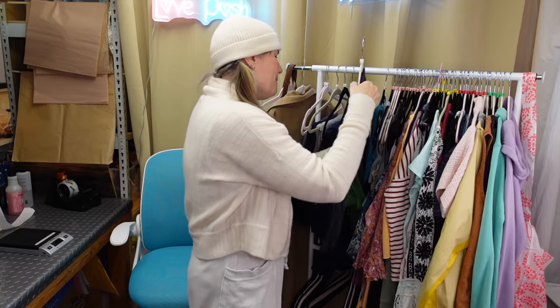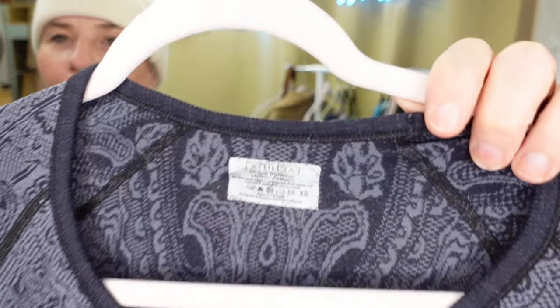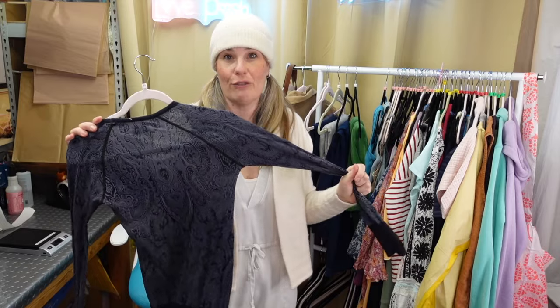Not taking this one off the hanger - it's kind of boring but important. This is just an Athleta long sleeve athletic top. It's an old one, it's got some wash wear, but it'll be great as a live show purchase.